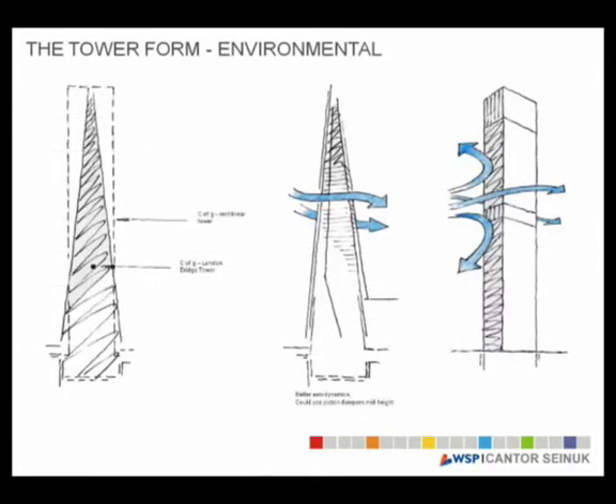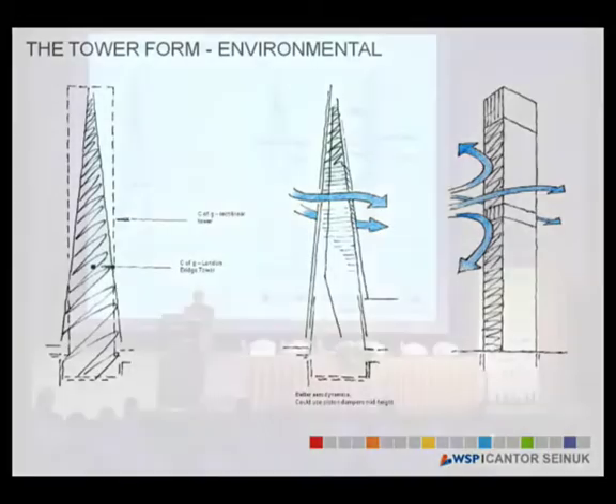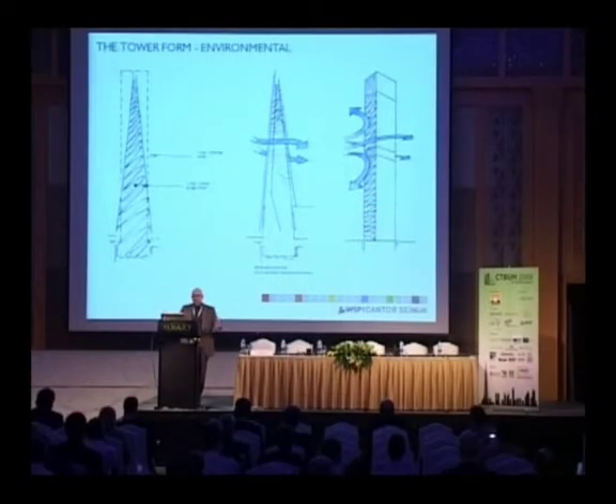The form of the building is quite environmentally friendly and structurally ideal. If you do a rectangular building, the centroid of wind exposure is at half the height of the building, but because of the pyramidal shape, it is at about a third from the bottom. So the wind has less impact on the building compared to a rectangular building. Because of the aerodynamic shape, the wind flows through the building much easier, and because of the tapering effect, the downdraft of the wind does not cause much of a problem at the base of the building.